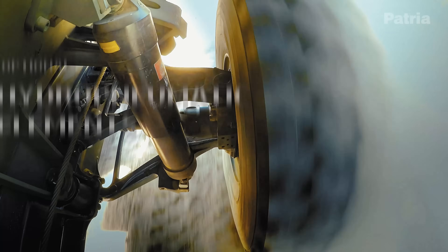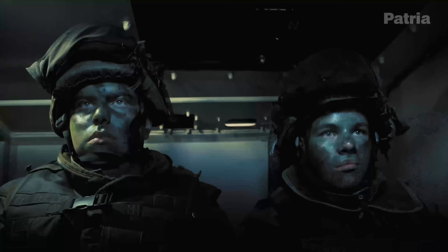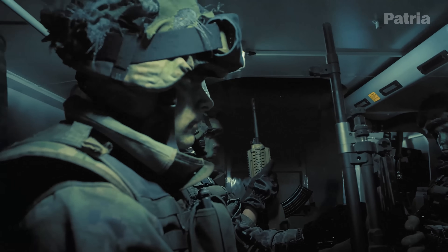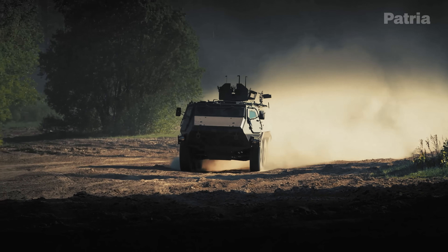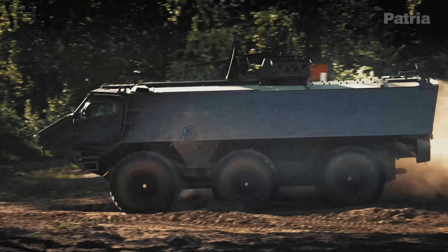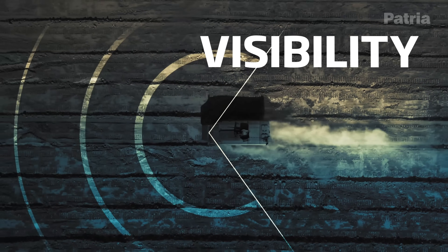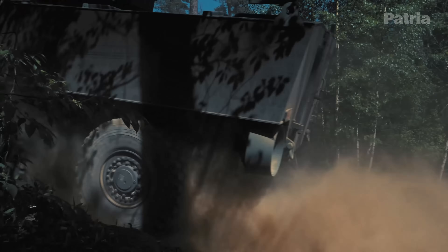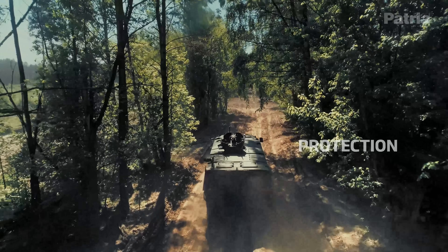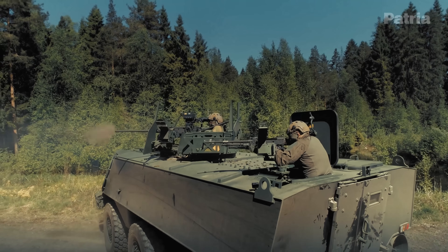Today we're taking an in-depth look at the Patria 6x6 Armoured Vehicle, which is Finland's latest 6x6 wheeled armoured personnel carrier and it's rapidly gaining attention worldwide. Unveiled at the Eurosatory 2018 Expo and entered service in 2021, the Patria 6x6 builds on decades of Finnish experience in APC design. It's considered the successor to the famous Sisu Pasi series and a cost-effective complement to the Patria AMV 8x8 fleet.